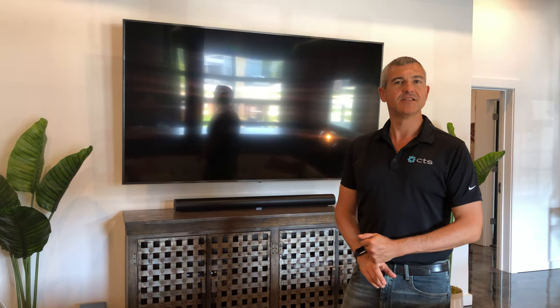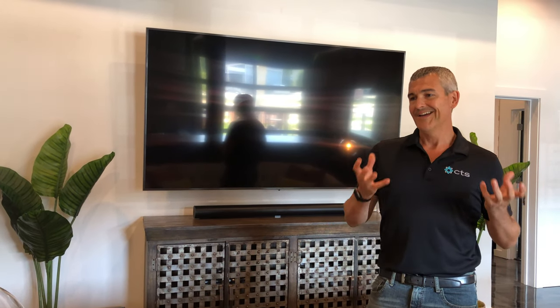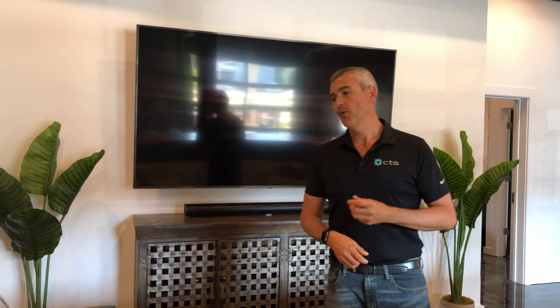Hey, I'm Travis Street with CTS and we are here at Octave Row in Carrollton, Georgia, a Spectre student housing development. This is the latest project and the latest addition to their family, and it's got a really cool clubhouse going on here. CTS is really proud to be a part of this, putting in all the infrastructure and all the technology. We wanted to show off and give the students and anyone wanting to live here an idea of what to expect when they visit this really cool high-tech clubhouse.